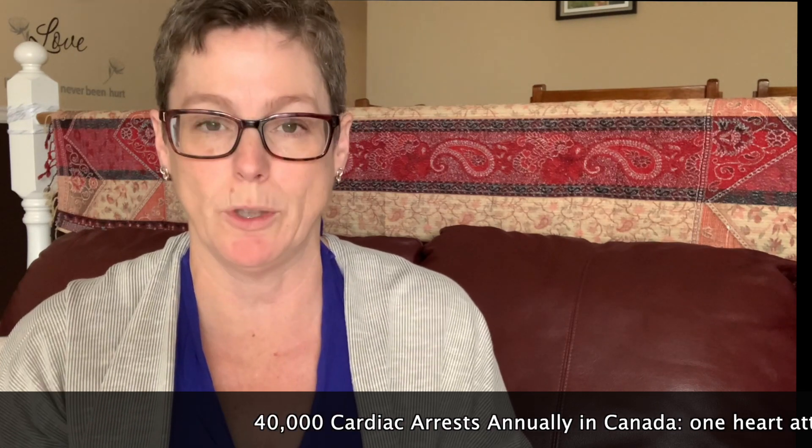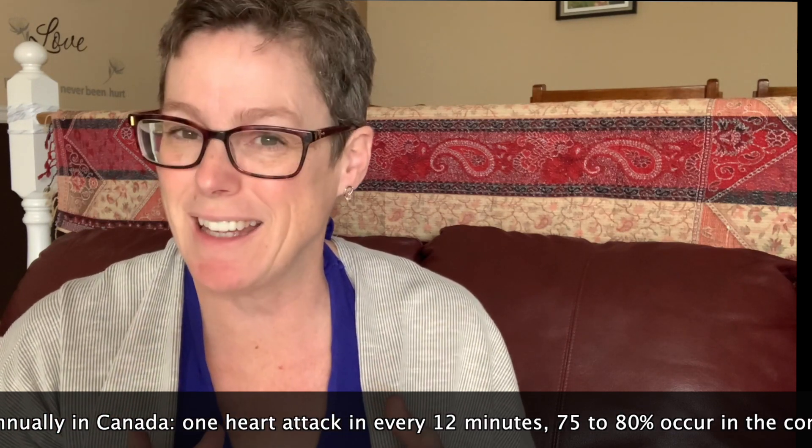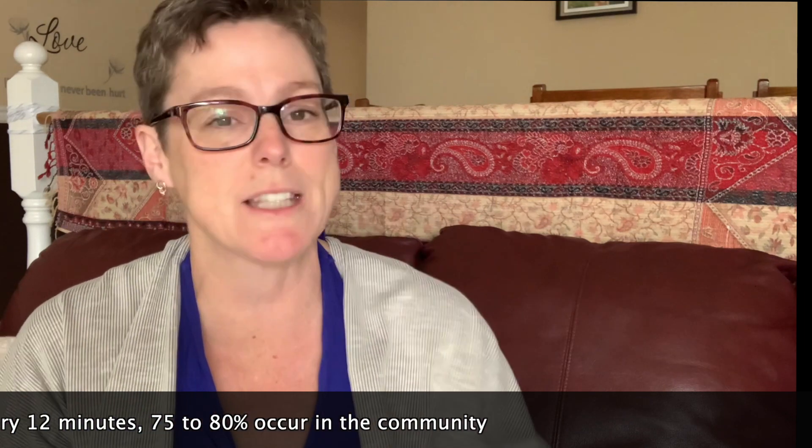We want to get one of these on scene ASAP to increase the likelihood of survival. In Canada, the latest stats show approximately 40,000 cardiac arrests annually, averaging out to approximately one every 12 minutes, and 75 to 80 percent happen in the community — which is why it's so important we know how to do CPR and work an AED.